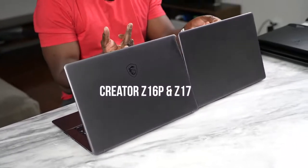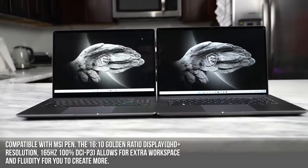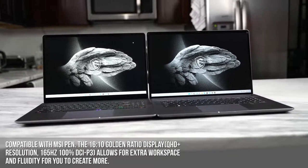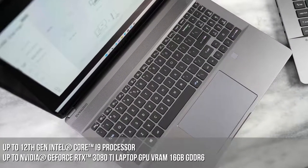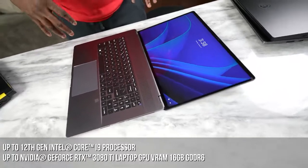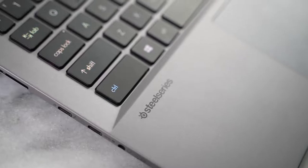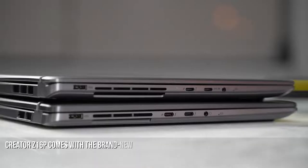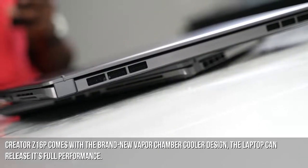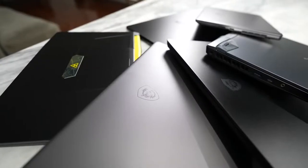Next up we have both the Creator Z16P and the Creator Z17 — both designed for creators. I love that they have an aspect ratio of 16:10, giving you more real estate for timelines and editing. The refresh rate is 165 Hz and it's color accurate at 100% DCI-P3. In terms of performance, both devices pack a 12th-gen Intel Core processor up to a Core i9 as well as an RTX 3080 Ti with 16 gigabytes of VRAM DDR6. You've also got a SteelSeries keyboard, Dynaudio speakers, a fingerprint sensor, and all the ports you need. For cooling, they feature a brand new vapor chamber cooling system with a larger area for more airflow, which helps push performance up by up to 70%.